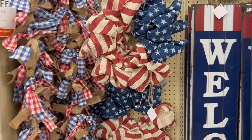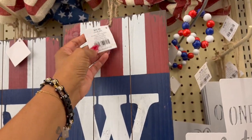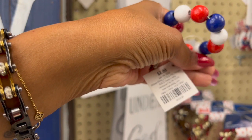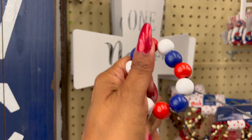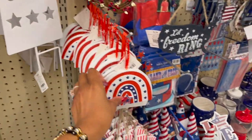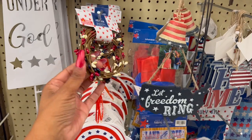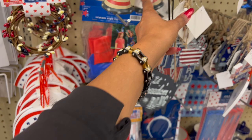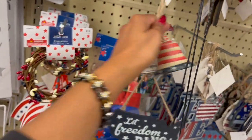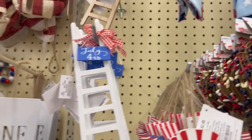I wish they had those red, white, and blue beads. They have wreaths for $2.99 and huge signs for $2.99. These little ones are 29 cents — it looks like it might be for a tiered tray. They have a metal sign for $2.99, some 4th of July decor items for 29 cents, and an inflatable eagle ring toss for 49 cents. They also have little bells for 39 cents and ladders for 29 cents.